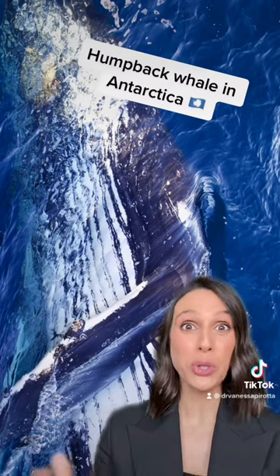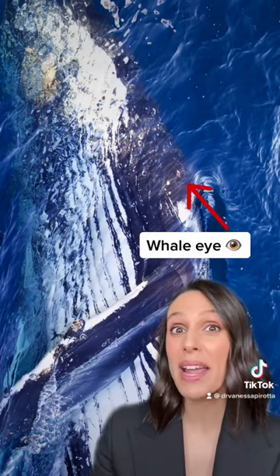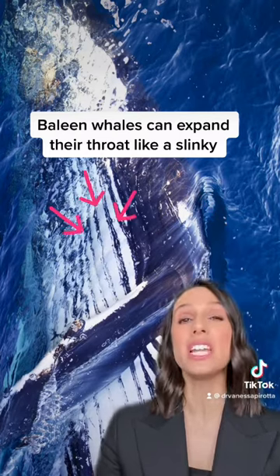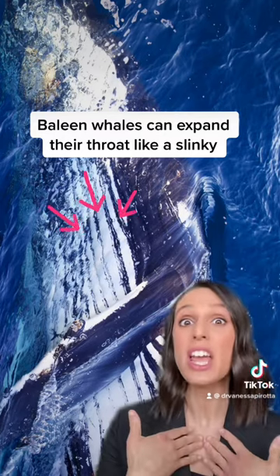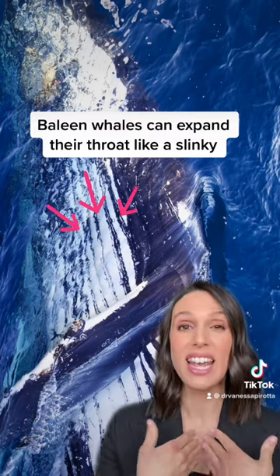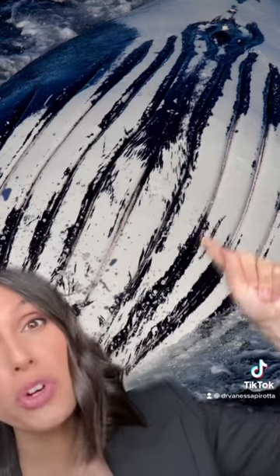Baleen whales, or toothless whales, have really big, wide mouths, and they can make them even bigger by using their throat pleats, which are grooves that run all the way down from their throat to their stomach, almost. They can use this like a slinky to open up really wide. Here's a picture I took in Antarctica of a humpback whale's throat and belly. You can see that the grooves expand right here, and when they open up, it is very much like a slinky, or an accordion.